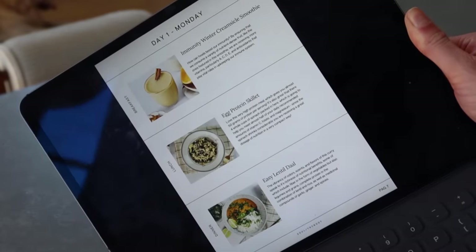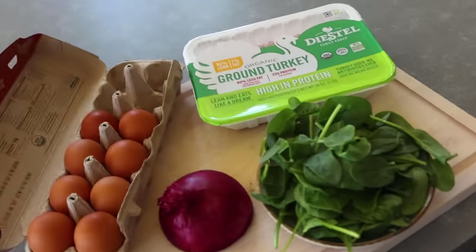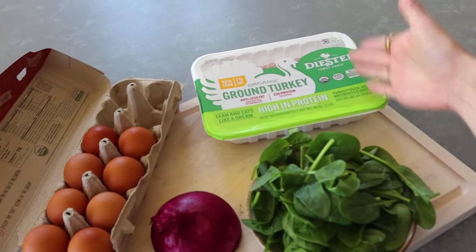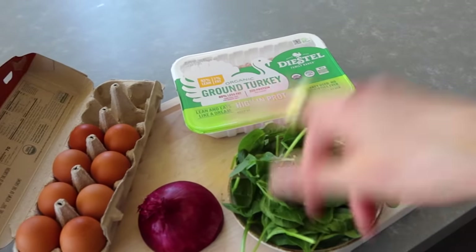For lunch today we're making an egg protein skillet. The ingredients are so simple: eggs, red onion, some ground turkey — we're only going to use a little bit because the rest we'll use for dinner — and then some spinach. We're just going to make a little skillet of this.